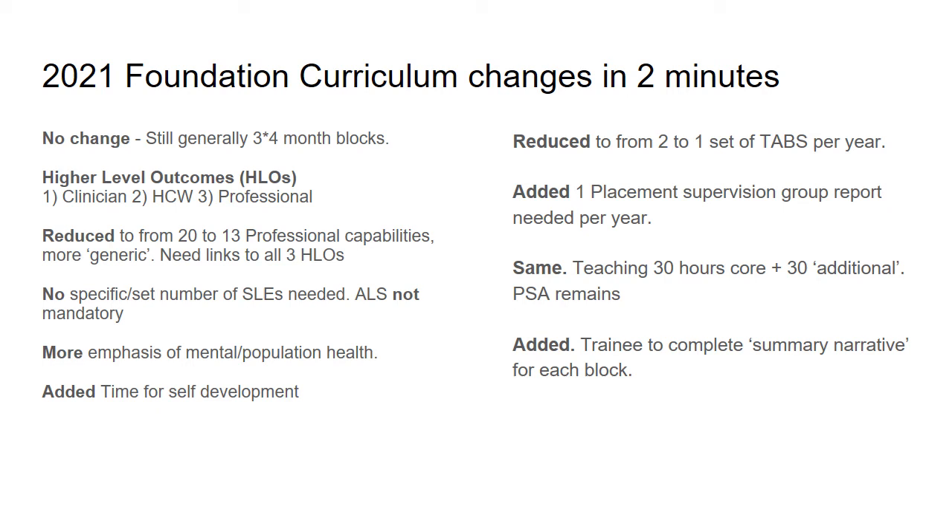Hello, my name is Ian Reeves. I'm one of the foundation directors from the west of Scotland. I thought I'd just try a quick two minute introduction to the foundation curriculum changes in 2021.